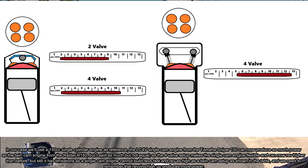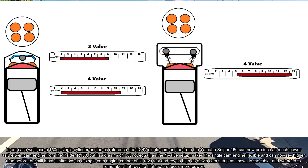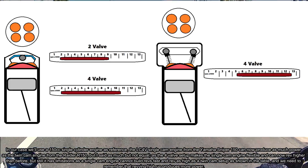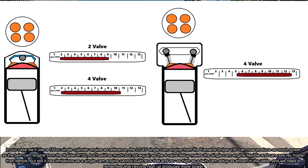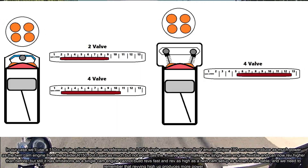The four-valve setup makes the single cam engine more flexible and it can now rev higher than before. But still, it has limitations — a single cam engine cannot build revs as fast or rev as high as a twin cam setup, as shown in the table.